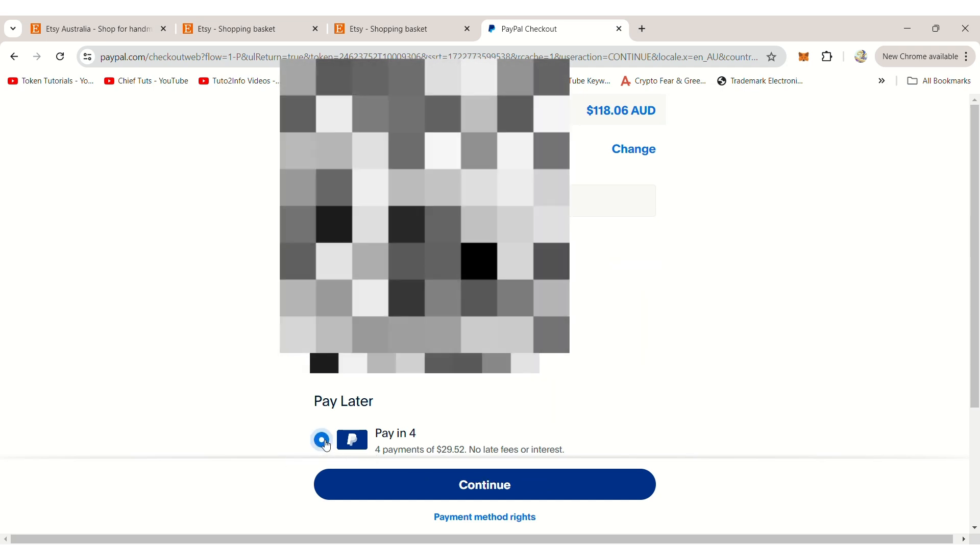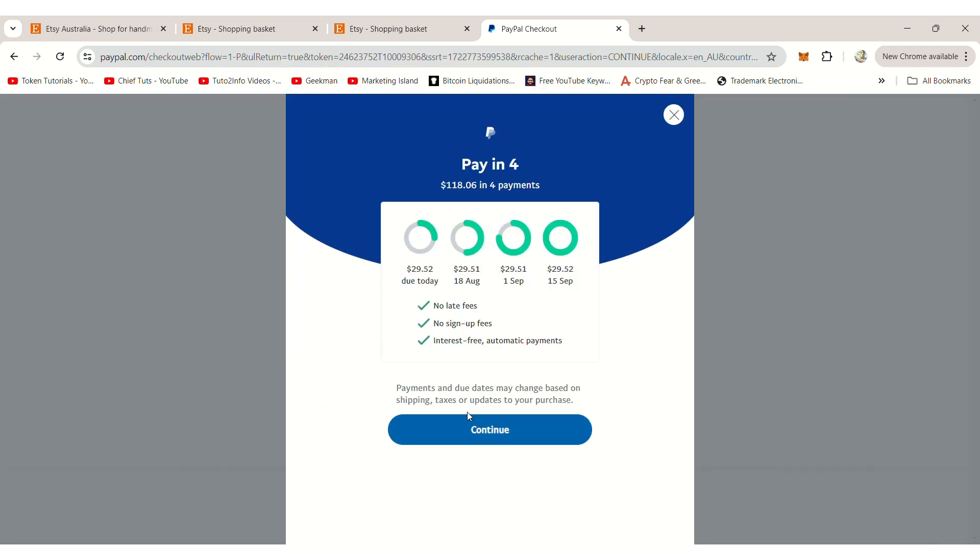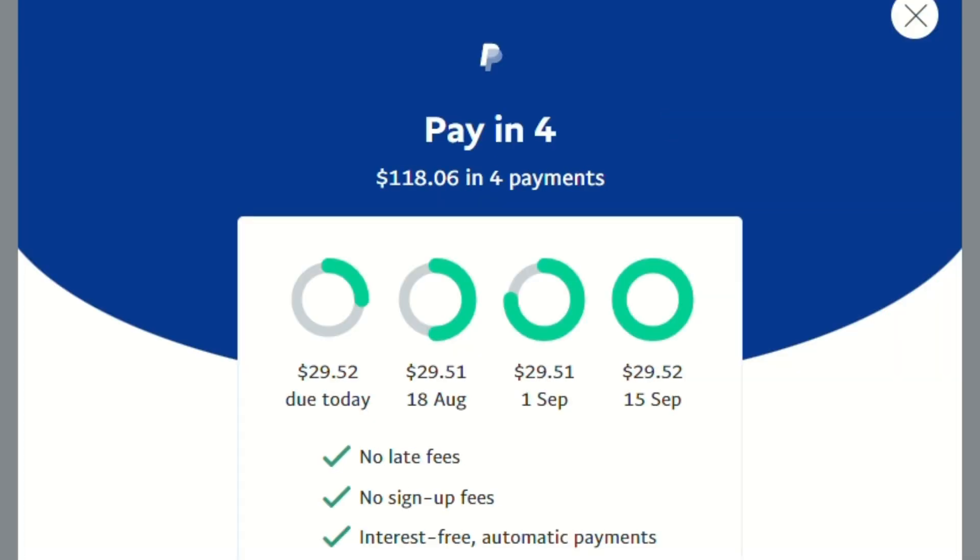For the sake of this tutorial, I'll click on it and then click Continue and Review Order. This will take me to a page that outlines the upcoming four payments. The first one will be paid immediately upon purchase, and the remaining three will be scheduled for later dates. All the payment dates and amounts are displayed on the screen.